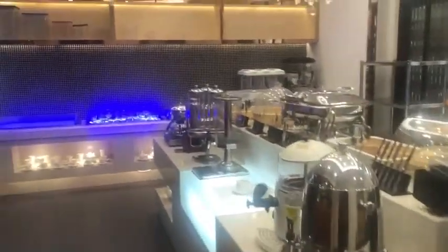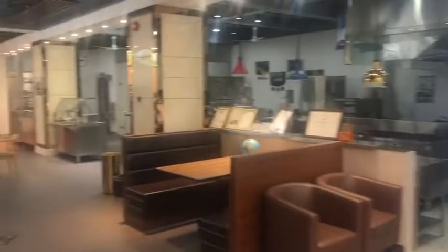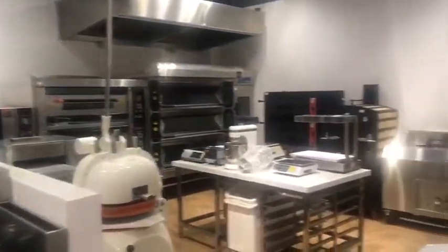Hello guys, this is our showroom in Guangzhou, Wangyu district. Today I would like to introduce our bakery room in our showroom.